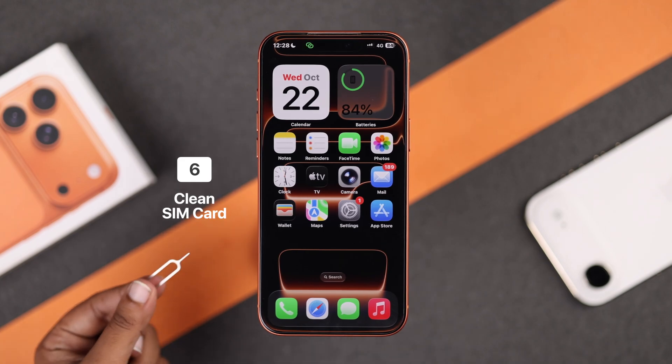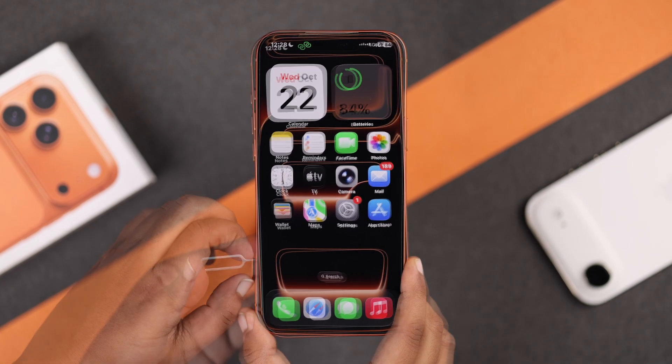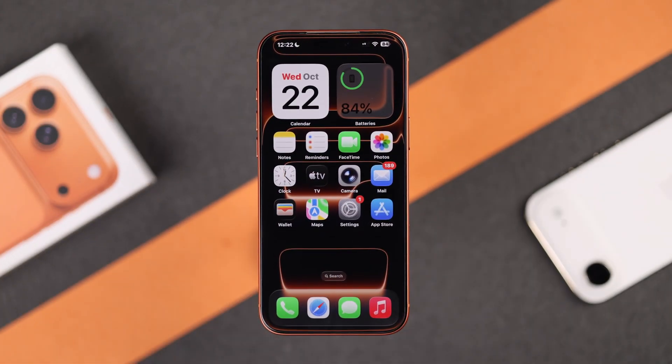If that still doesn't work, it may be a SIM card problem. Eject your SIM card using a SIM ejector tool, clean it gently, then reinsert it and wait a few moments for the phone to adjust.